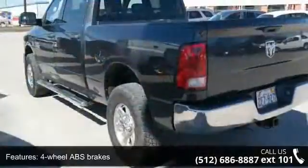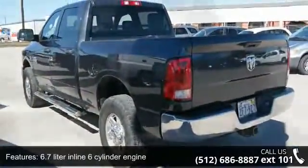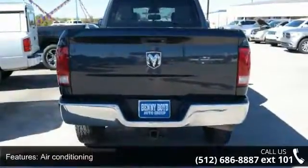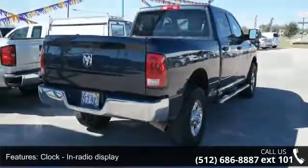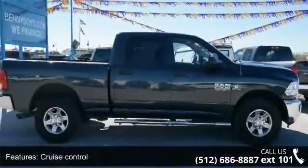This vehicle's top features include 4 doors, 4-wheel ABS brakes, 6.7-liter in-line 6-cylinder engine, air conditioning, bed length 76.3 inches, clock with in-radio display, cruise control, dust sensing headlights, engine hour meter, and front seat type split bench.